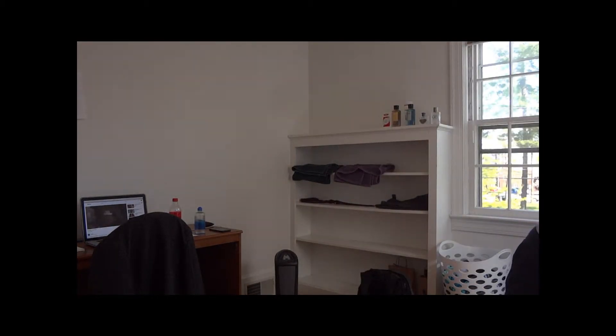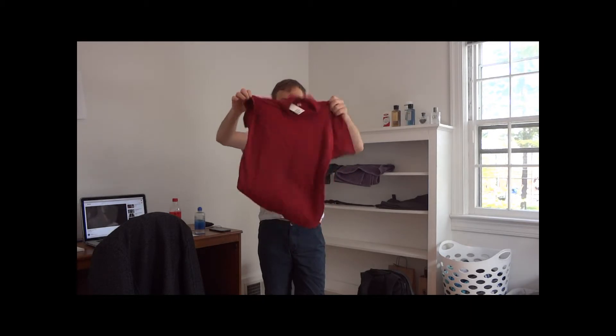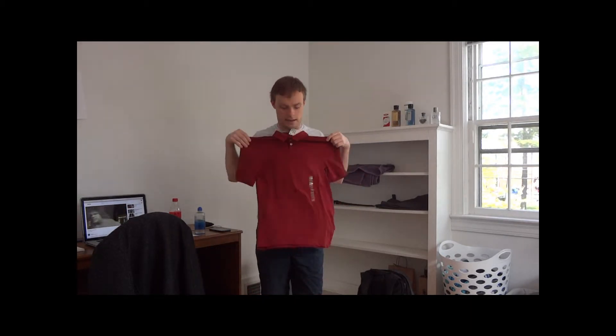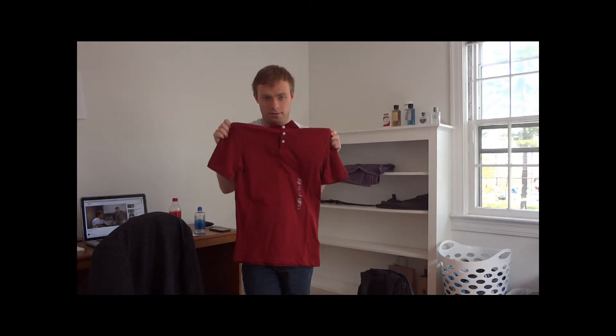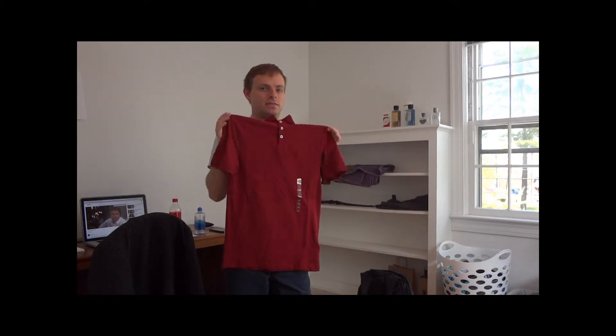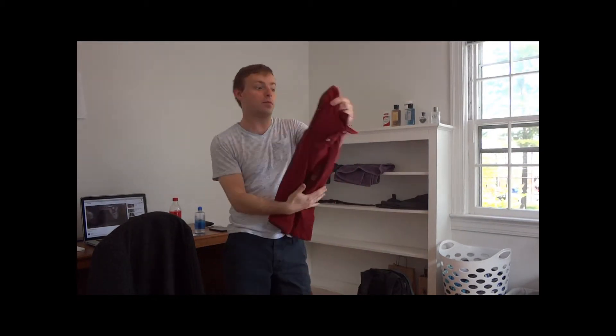Besides that, I also went to a different store and decided to get a nice deep red collared shirt. This is great for going out to a barbecue or maybe a date night. I don't really wear a whole lot of red — if you've seen previous videos you'd know that — but I'm going to try it out and hopefully rock some red this summer.